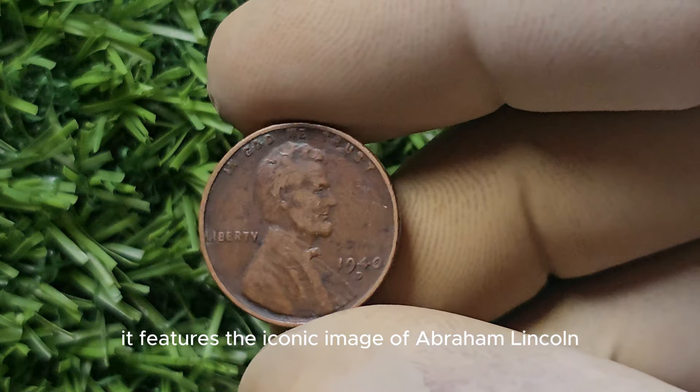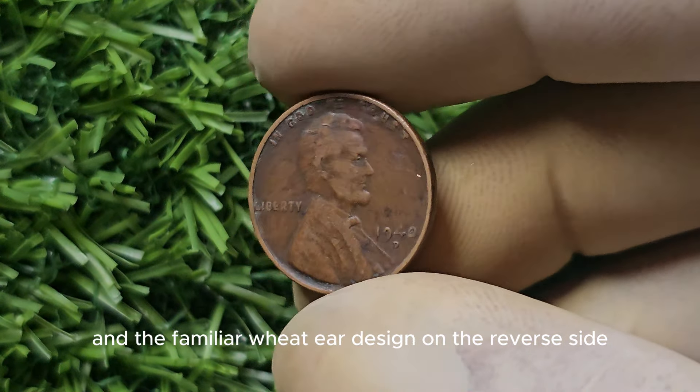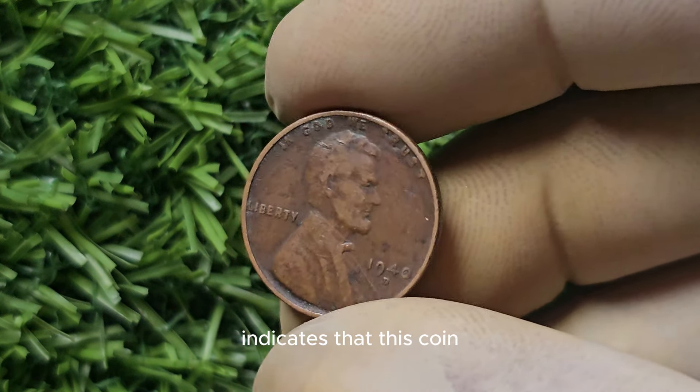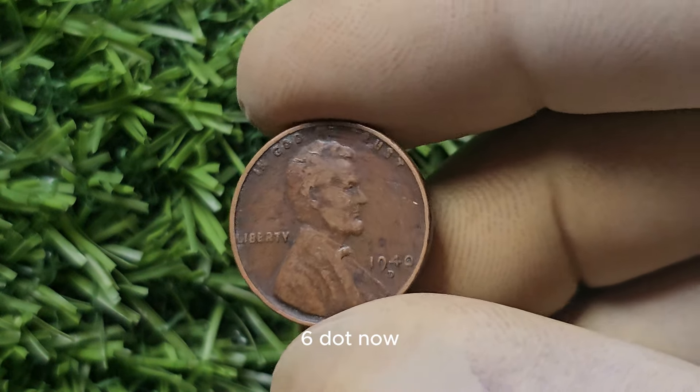It features the iconic image of Abraham Lincoln on the obverse side and the familiar wheat ear design on the reverse side. The D Mint Mark indicates that this coin was produced at the Denver Mint, which has been in operation since 1906.